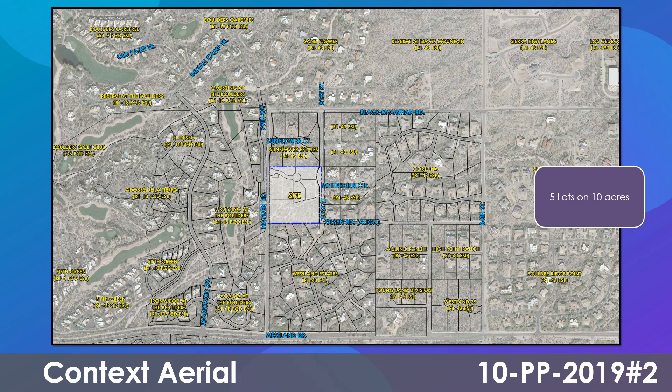The plans provided by the developer request re-approval of a preliminary plat for a five-lot residential subdivision on 10 acres, with amended development standards to lot size, width, and setbacks to preserve the existing wash to the south.